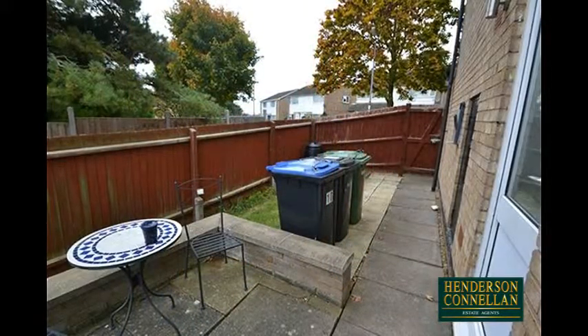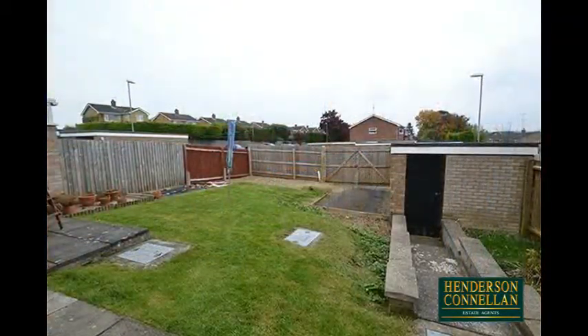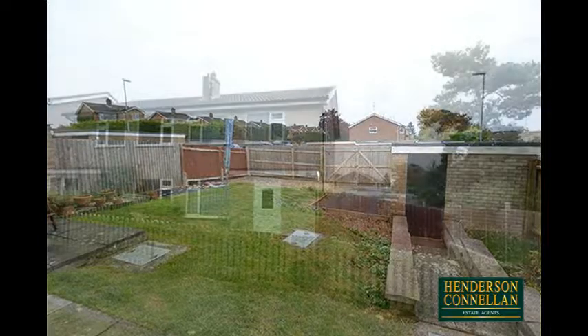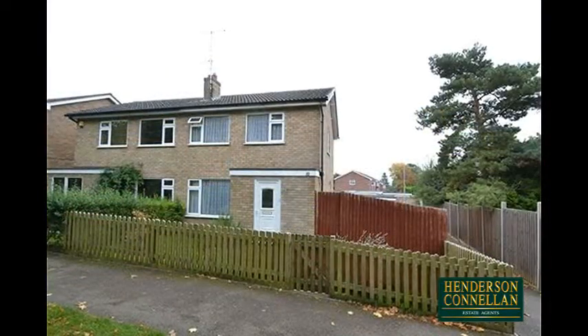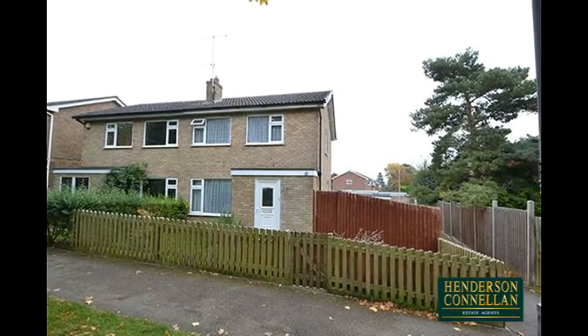Outside, the large garden flows from the paved area to the side to the predominantly lawn space to the rear, while a neat picket fence embraces the frontage with a gated path and there's provision for off-road parking and access to a detached single garage.